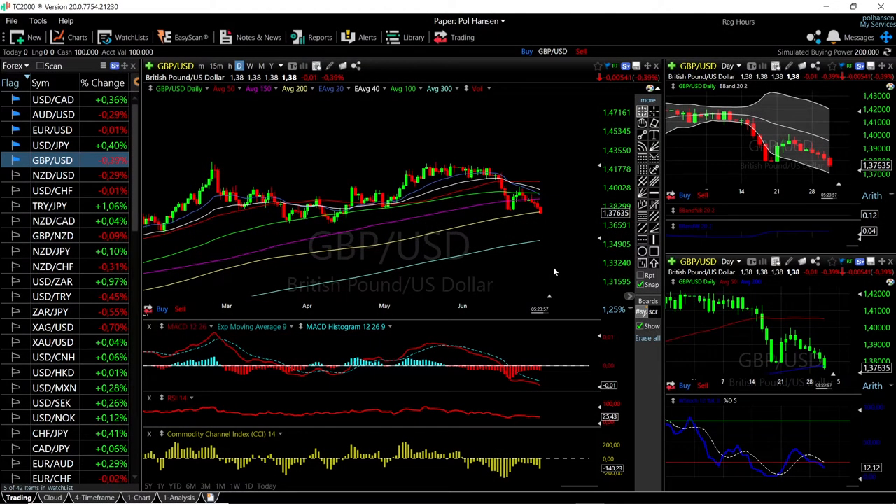Welcome back. We are here looking at the foreign exchange market, and this is going to be my daily forecast for Friday, July 2nd, 2021.